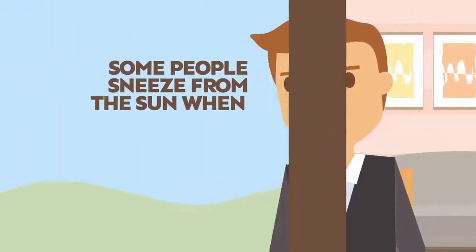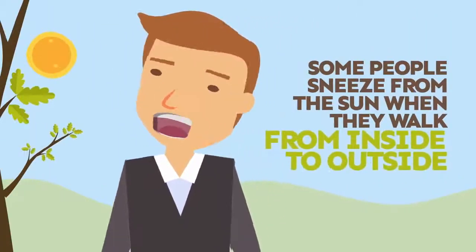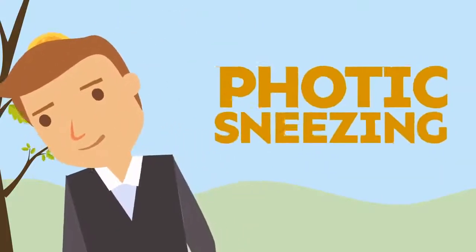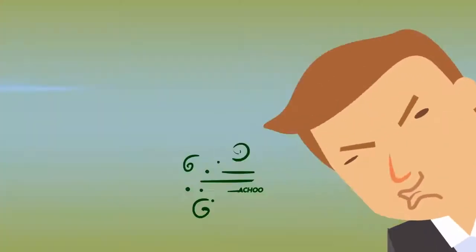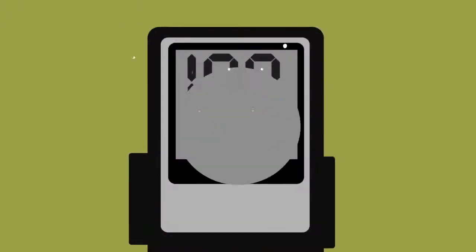Some people sneeze from the sun when they walk from inside to outside. This is called photic sneezing — photic means light. A single sneeze can come out as fast as 100 miles per hour. Pretty cool, huh?